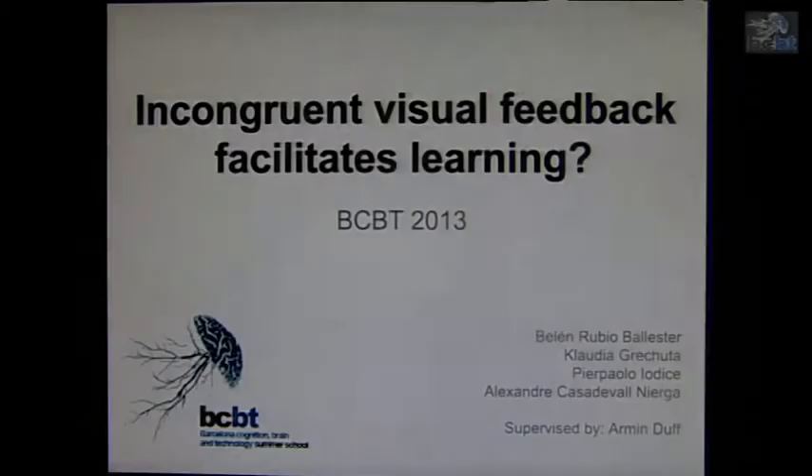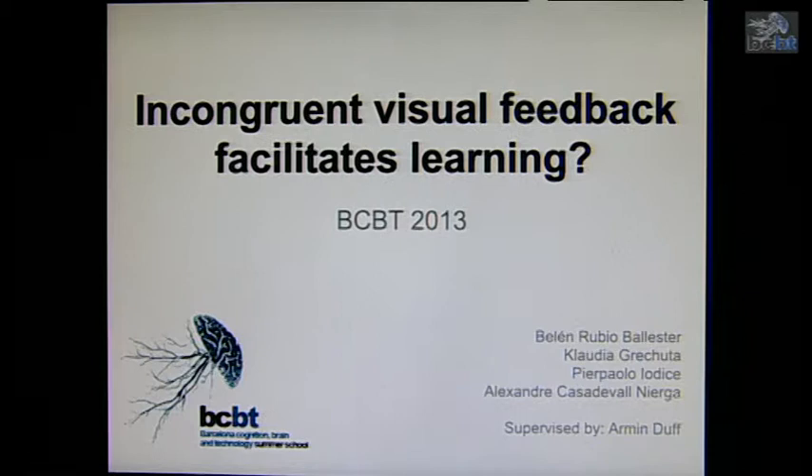It's a great pleasure and honor for me to introduce my group: Alexander, Belen, Claudia, and our supervisor Armin. Our project is Project 4, and it's about Incongruent Visual Feedback Facilitating Learning.